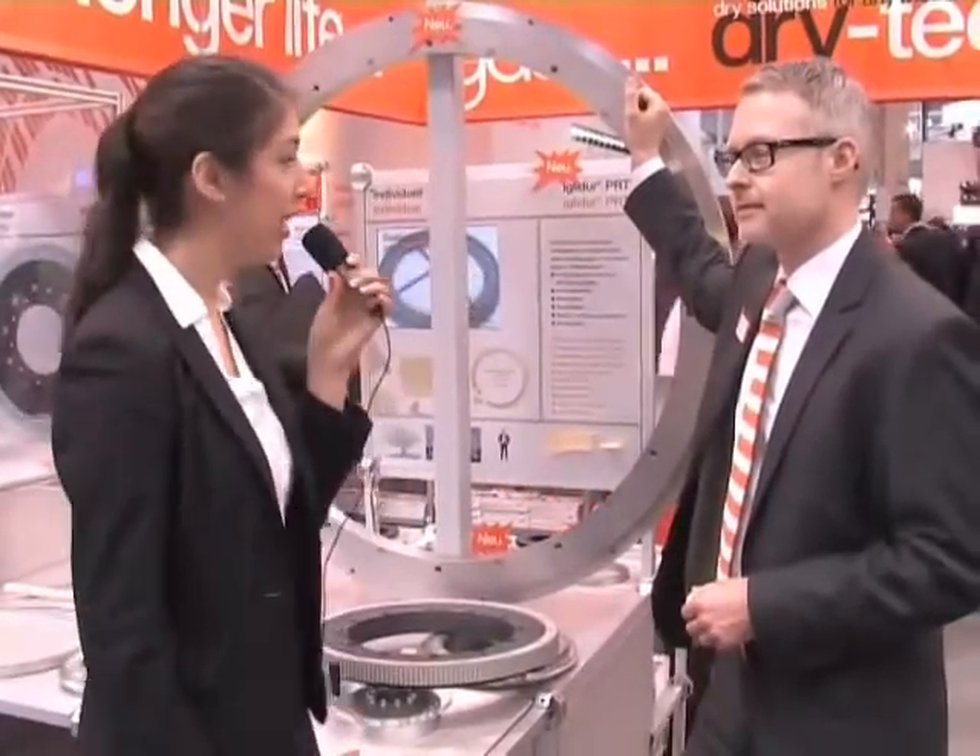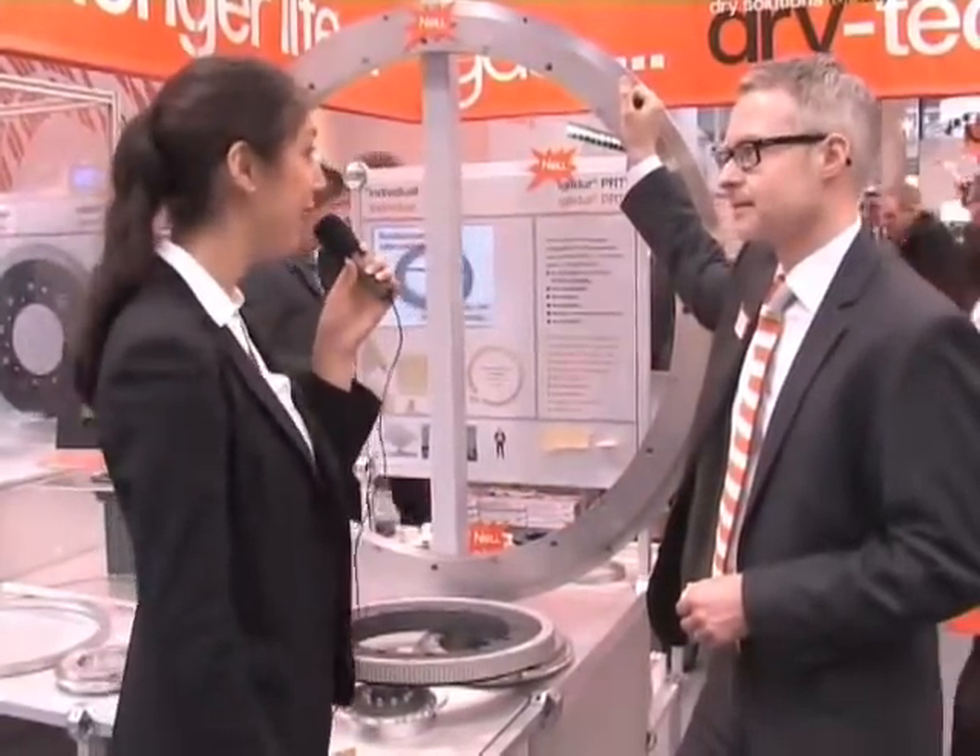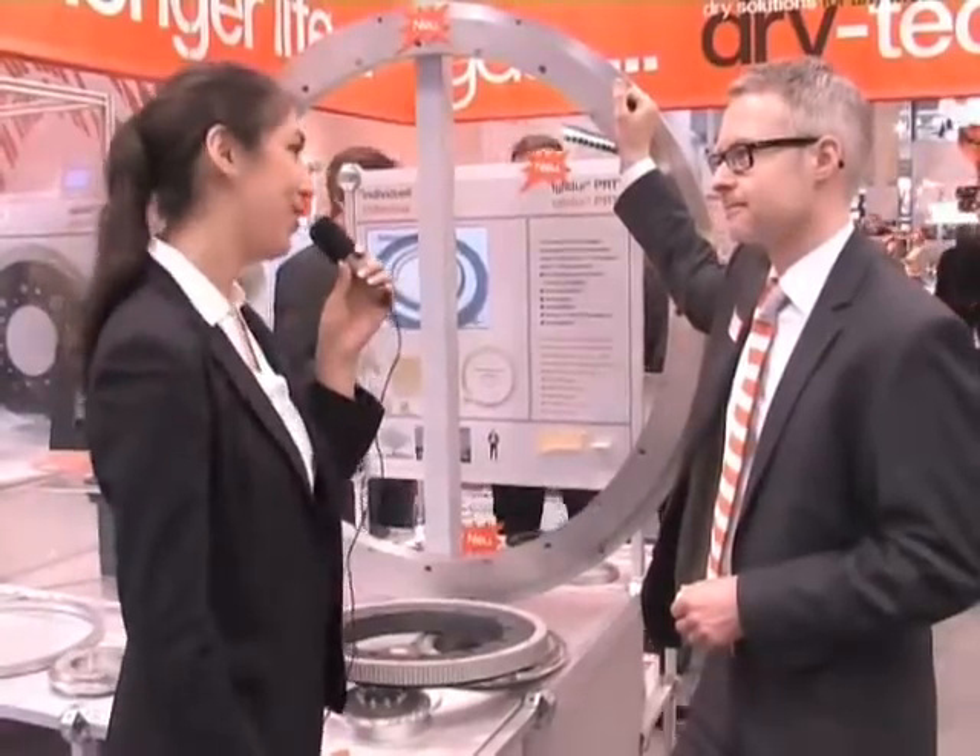This year at the Hannover exhibition you made the biggest IGLIDUR product you ever made. Can you tell me more about it?